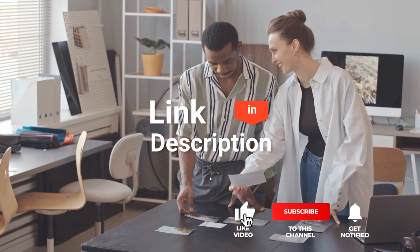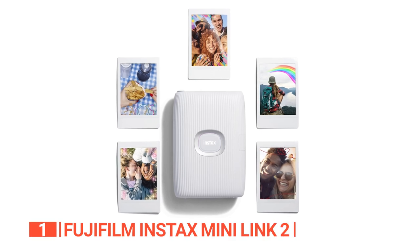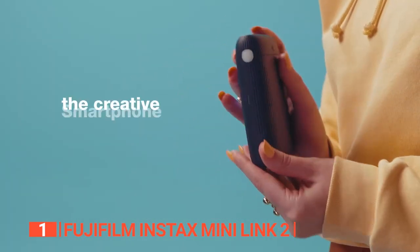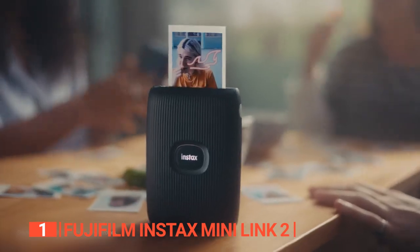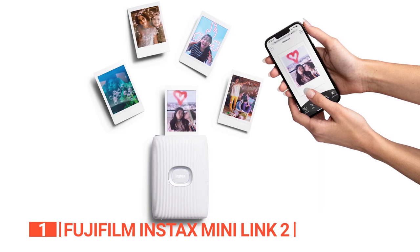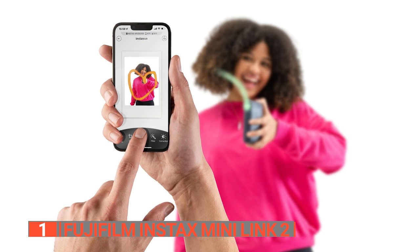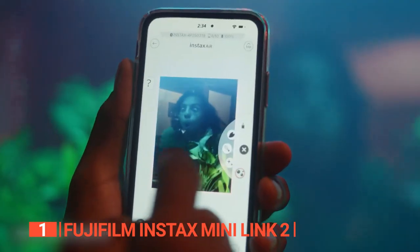Before we reveal number one, be sure to check out the description below for the newest deals on each of these items, and be sure to subscribe if you want to stay up to date on the best products on the market. Finally, the top photo printer is the Fujifilm Instax Mini Link 2. This device is the ultimate instant and portable photo printer packed with innovative features. With its compact and lightweight design, it is a popular choice among those who don't want their entire life to be just online. This wireless photo printer uses Fujifilm's Instax film to create high-quality instant prints that are both water-resistant and smudge-proof. Thanks to the free companion Instax Mini Link app, you can customize your prints with filters, borders, text, and many more features. It supports gesture control, allowing you to add animated features like bubbles, petals, neon, spray paint, and glitter to your photos by drawing in the air.